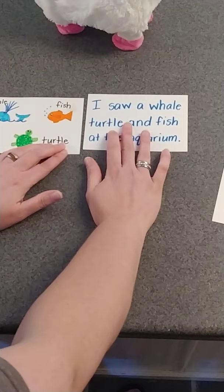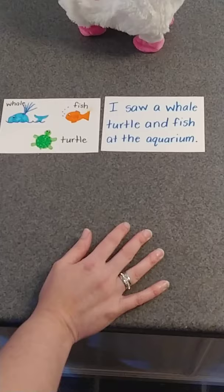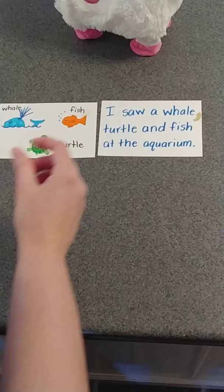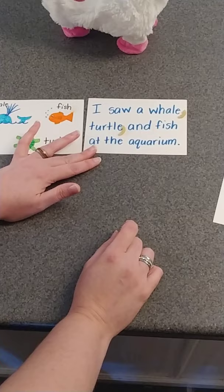Whale, fish, turtle. Let's look at the sentence: 'I saw a whale, turtle, and fish at the aquarium.' Remember — after each item: whale — comma — turtle — comma — and fish. Now remember, those commas are taking the place of all those 'ands.' We wouldn't say, 'I saw a whale and a turtle and a fish.' It sounds much better with commas.